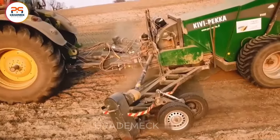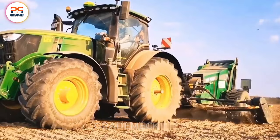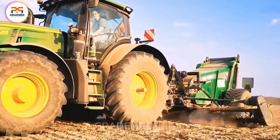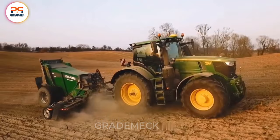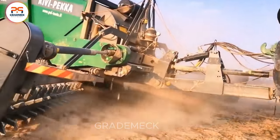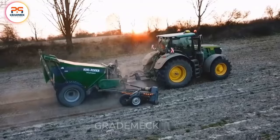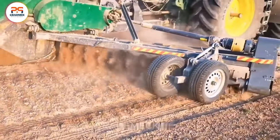With advanced features designed for optimal performance, the John Deere 6R proves its mettle by handling heavy loads reaching several tens of tons. Its remarkable power not only ensures effective task completion, but also does so with outstanding speed, making it a standout choice for agricultural operations.